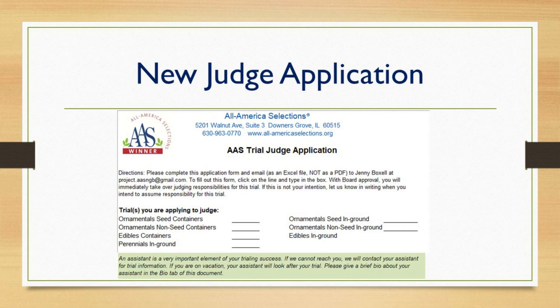We also created a new judge application. It was fairly simple before and still is, but we now ask more in-depth questions to learn more about our judges. We require that every judge provide the name of an assistant, which helps with continuity — if someone leaves a company or there are absences or illnesses, we have an assistant in place. There is now just one application, and the judge checks the boxes for which trial they are applying to judge.